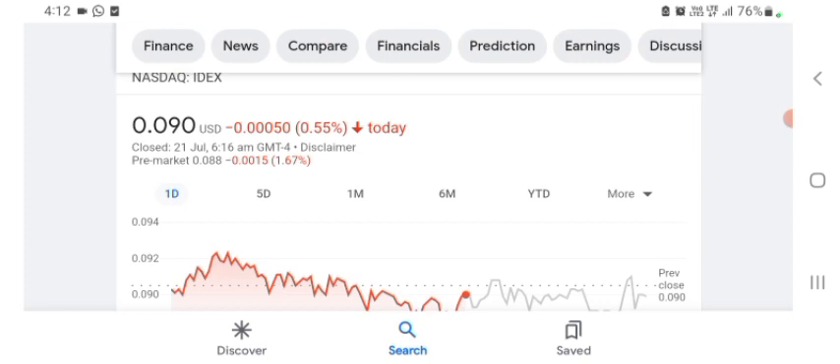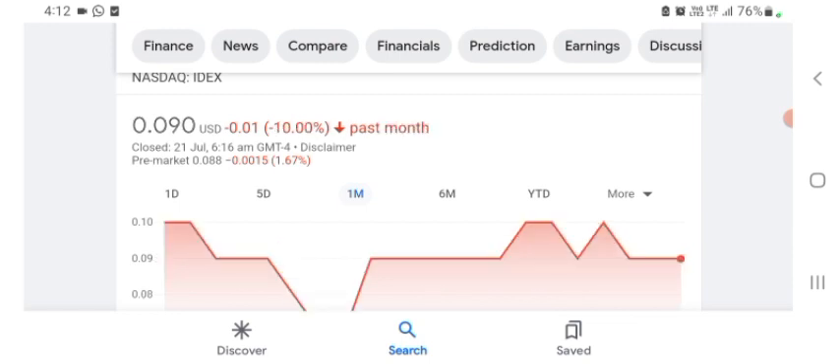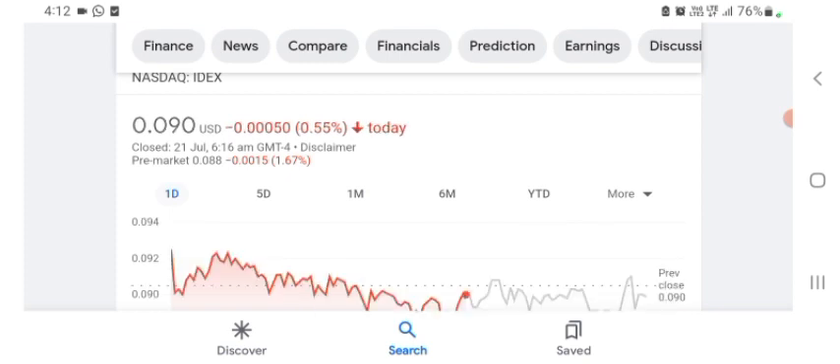The stock is trading at $0.090 US dollars, with 0.55% negative in a day. In five days before, the stock was trading at 8.54% negative in a day. In one month before, the stock was trading at 10% negative in a day. We can easily see the stock was volatile for a day. The volume of the stock was recently not at all-time high, so the fundamental stock is not better for today.